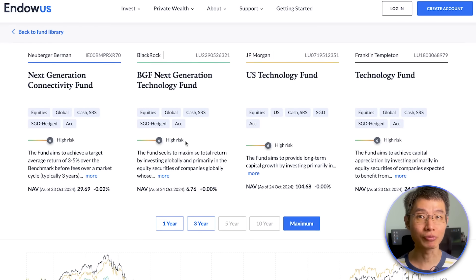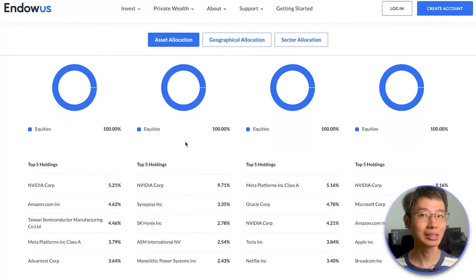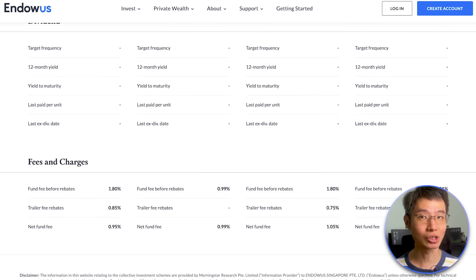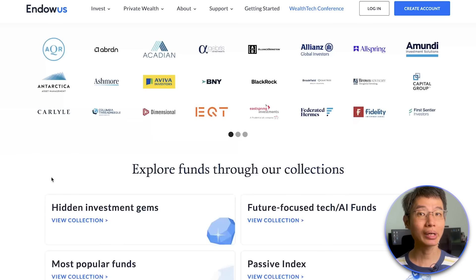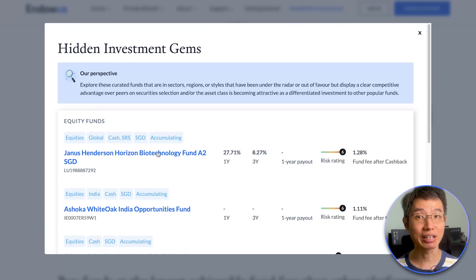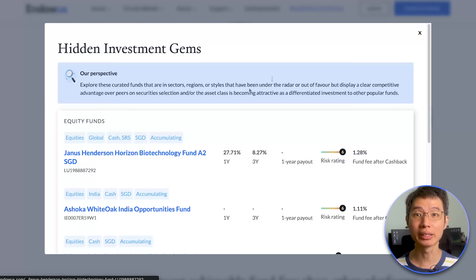The compare view gives you a great overview of each fund's objective, past performance, asset allocation, risk-return profile, risk metrics, dividends, as well as fees and charges. Also, if you head over to Endowus FundSmart page, you can check out collections of Endowus Curated Funds, such as the list of Hidden Investment Gems, which shows funds that have been under the radar but display a clear competitive advantage over their peers, or Future Focus Tech AI Funds, which shows funds that offer a unique and diversified exposure to leading global tech firms.